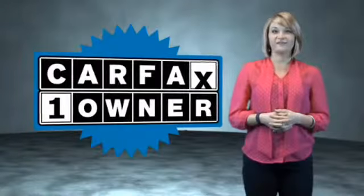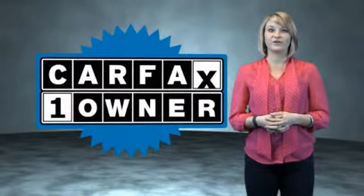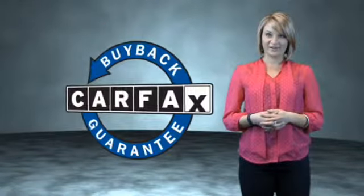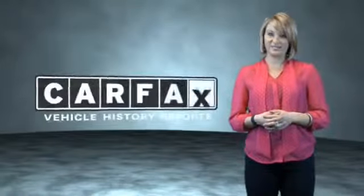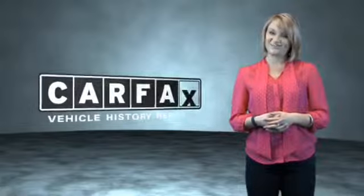This is a Carfax One Owner Vehicle which qualifies for the Carfax Buy Back Guarantee. Be sure to find a complimentary copy of the Carfax Vehicle History Report online or contact the dealership. Just saying — show me the car.